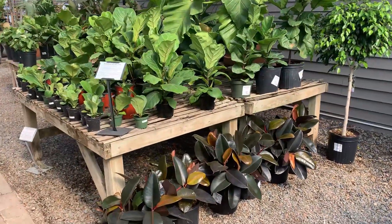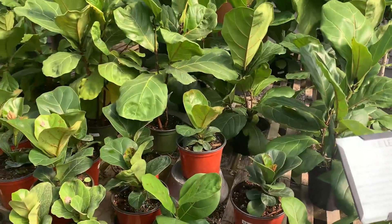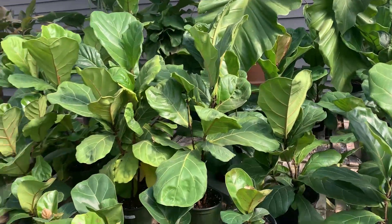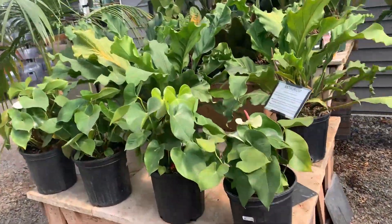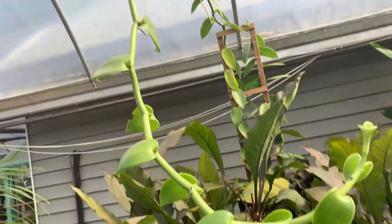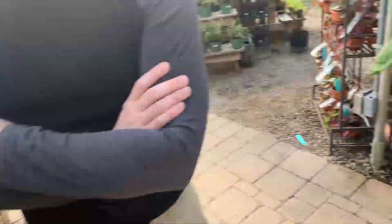And then we've got some more ficus — really, really big. I don't remember seeing that last time. And then some tiny little fiddle leaf figs, and then slightly bigger fiddles. What do we got here? Anthuriums — very white anthuriums. And this guy going all the way up there and down. I don't know why I find that fascinating, but you know.